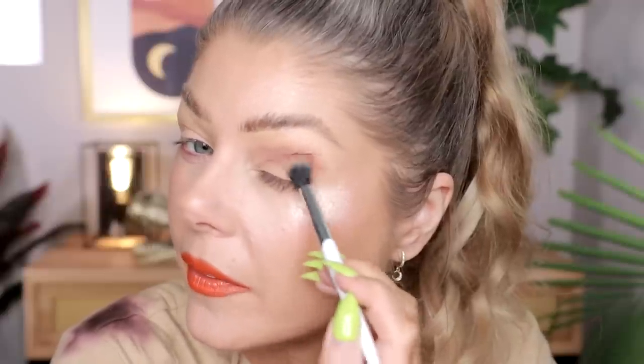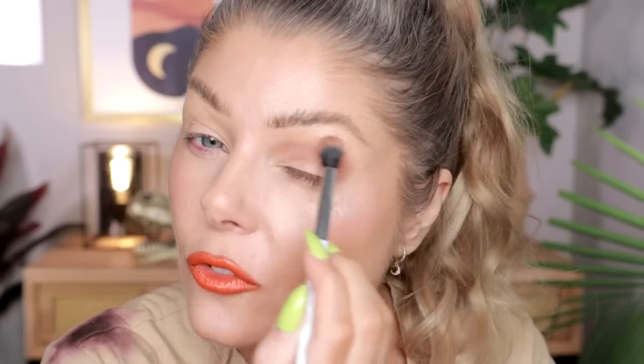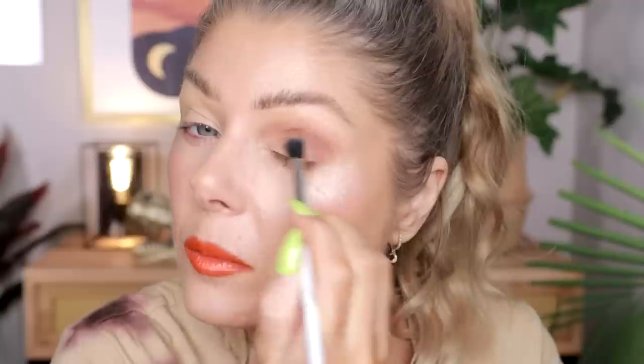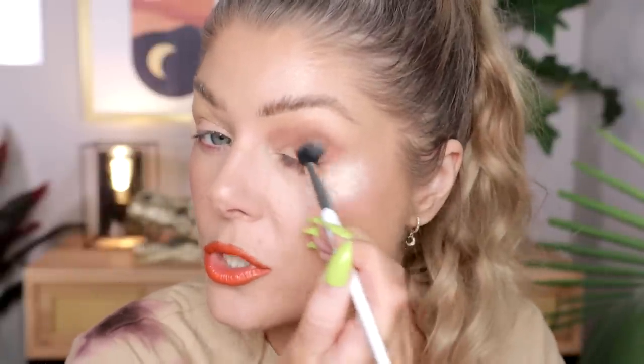I really like the Natasha Denona quality, the packagings, and how releases make sense together. Did you see her new Valentine's release? That looks really pretty too. I like that she's not afraid to do colorful, editorial color stories. I also love how her mattes build on each other so you can get depth with even just one shade. I'm a stan of the brand — that's why we're picking this one up.